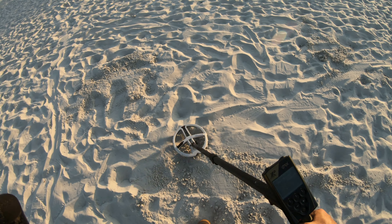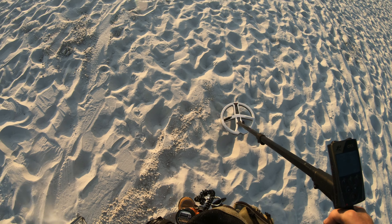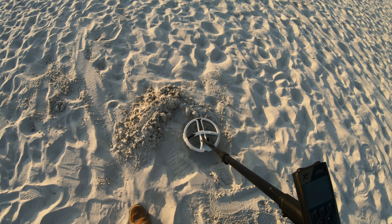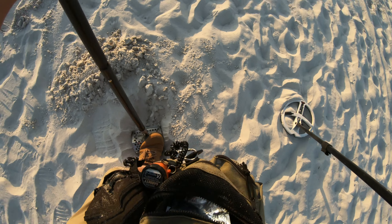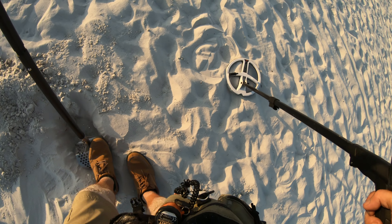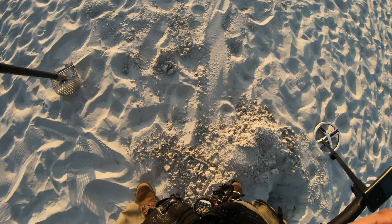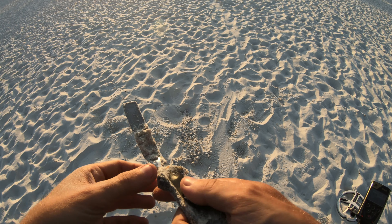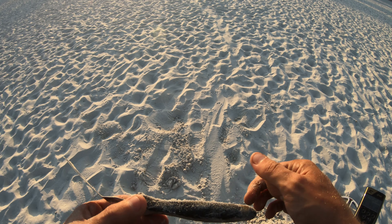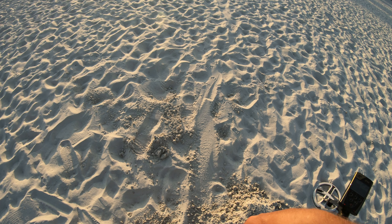I don't know what time it is now — I've probably been out here maybe close to an hour and a half, two hours now. There's a lot of signals but the majority of them are junk so far. It's nice just being out here at Clearwater Beach though — nice change of scenery. What the heck is that? Is that a baby spatula? You find some weird stuff out at the beach. I thought it was going to be like a chisel at first — it almost looks like a spatula, a baby spatula.